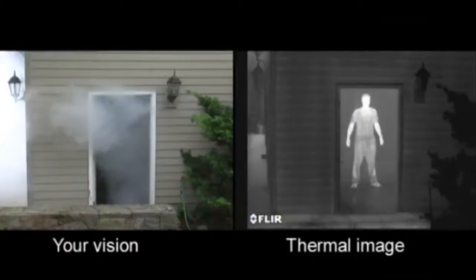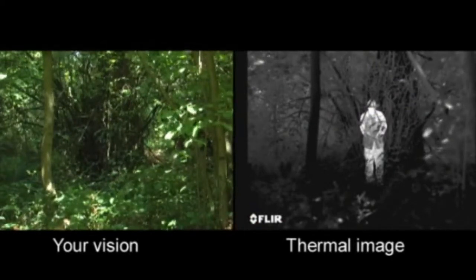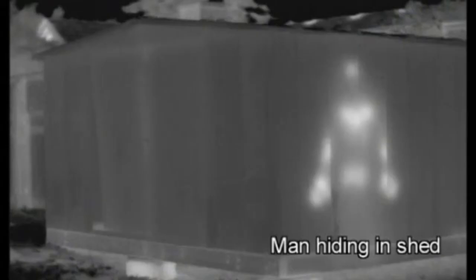Thermal images make pictures from heat, not light, day and night. They let you see clearly in any condition, including through smoke and light fog. Every single thing on earth gives off thermal energy called a heat signature, and anything with a heat signature shows up clearly to a thermal camera. This helps you see things you would never be able to see with your naked eyes — things like discarded weapons and evidence, but especially people. No one can hide their heat.